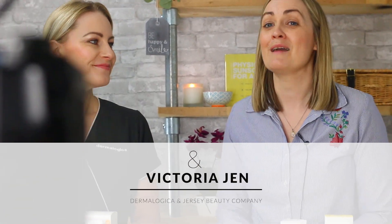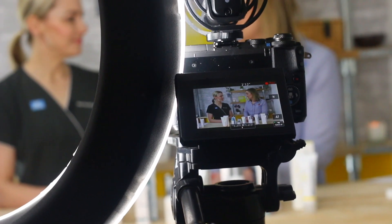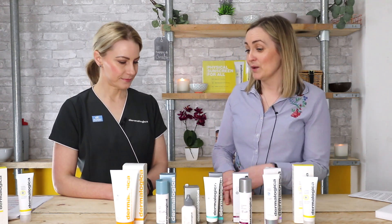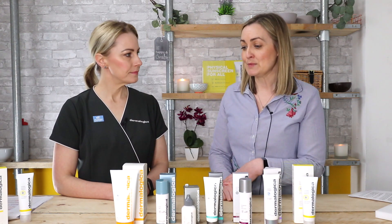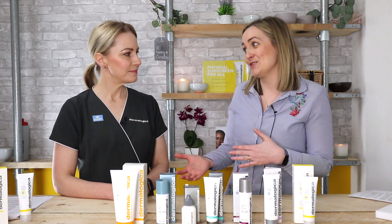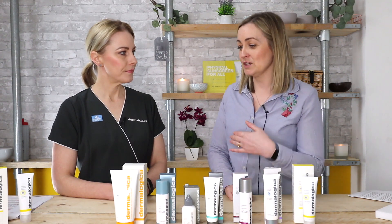Hi, I'm Jen from the Jersey Beauty Company, and I'm here with Victoria from Dermalogica to chat all about SPF. Being proactive and taking care of our skin is really important as we age, and using an SPF not just in the summertime is key. We're going to chat through the different SPF products available so people can decide which one is best for their skin, looking at each one's skin type suitability and benefits.